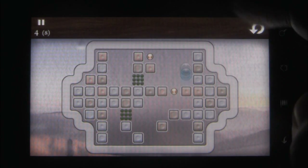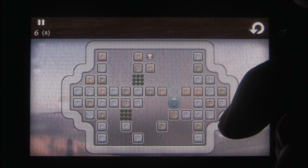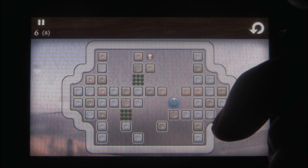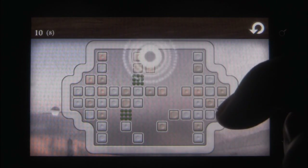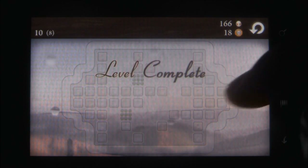You have to swipe to move the drop left, right, up and down. If you go off one side, you'll come out at the same spot on the opposite side. Your drop will continue moving until it hits something, so it's possible to get stuck in an endless loop and restart.